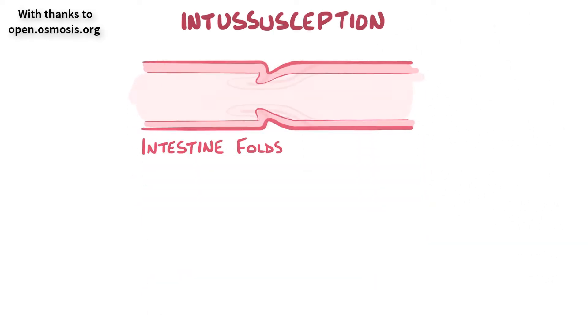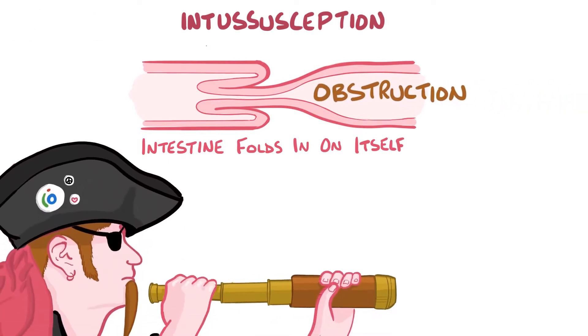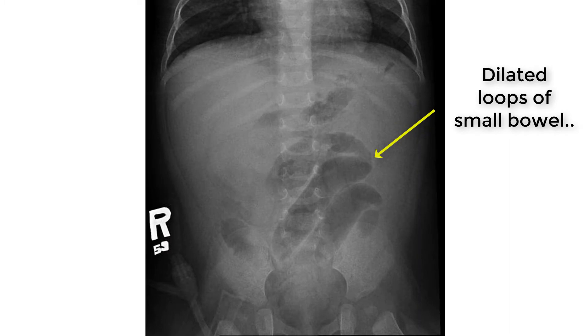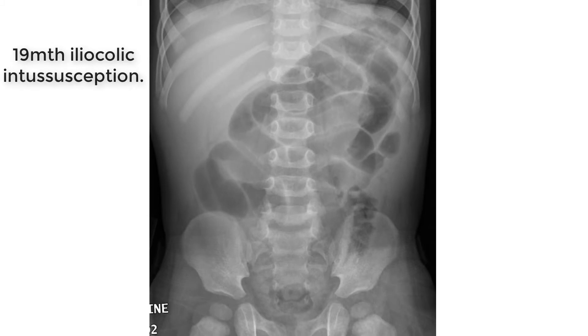Intussusception is the telescoping of one segment of bowel — the intussusceptum — into a more distal segment, the intussuscipiens. Usually this is the terminal ileum telescoping into the cecum. The small bowel dilates behind this obstruction. This most commonly occurs between the ages of about 3 to 12 months.